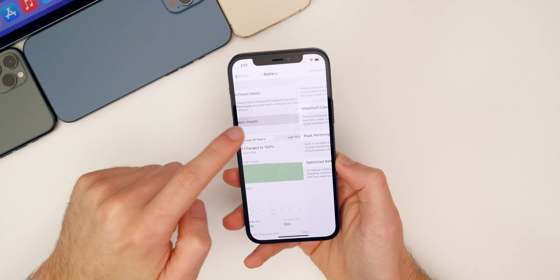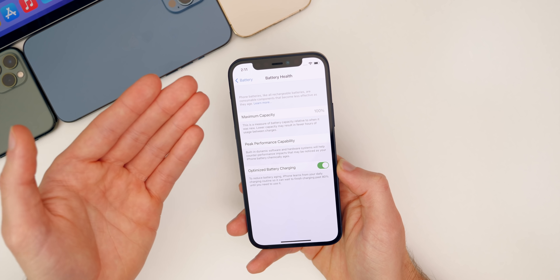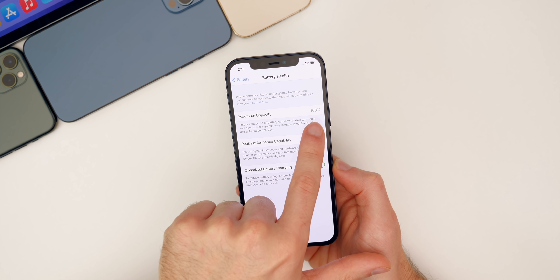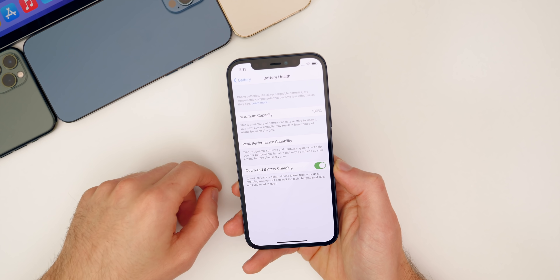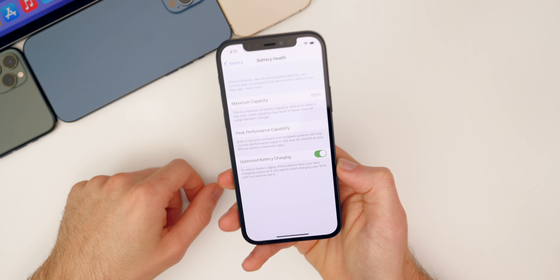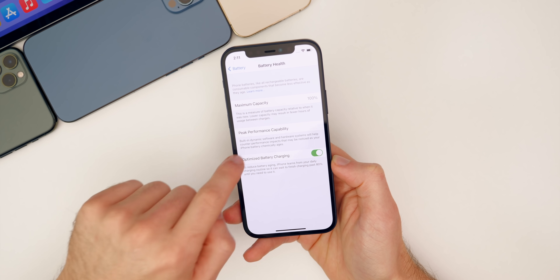The biggest new feature from beta six was inside Settings > Battery > Battery Health for the iPhone 11 series — the battery recalibration tool. This is basically a bug fix for the iPhone 11 series where your battery will now recalibrate and show the proper maximum capacity. Before, it would show incorrect values, and this seems like something that would need more than one beta of testing.